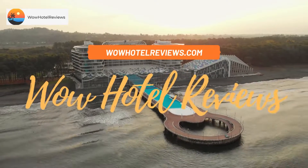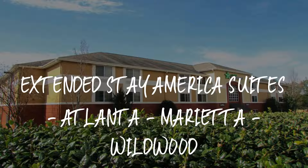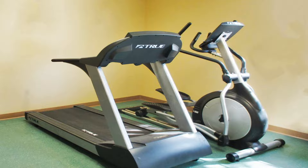Hello guys, welcome to Wow Hotel Reviews. Today I am reviewing Extended Stay America Suites Atlanta Marietta Wildwood. It's a two-star hotel. Please use our Booking.com link in the description to book the hotel and get special pricing.